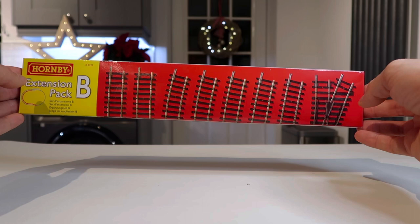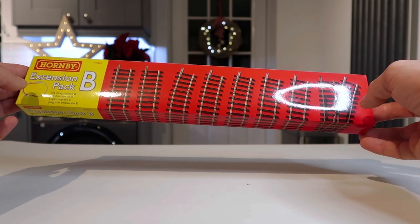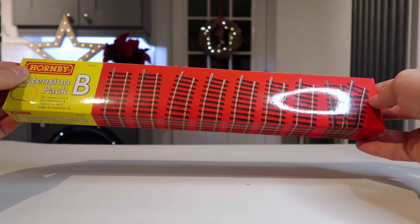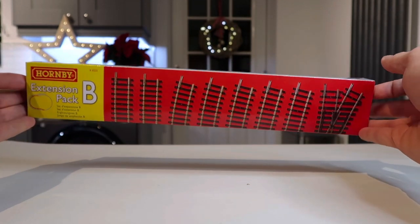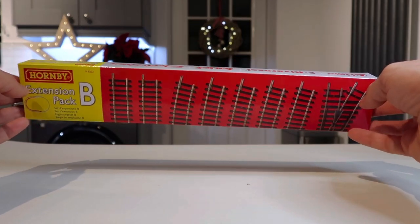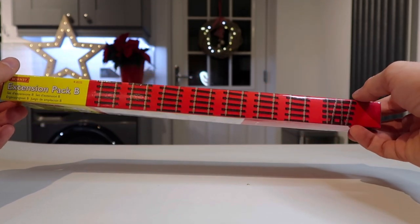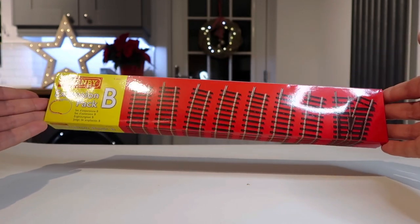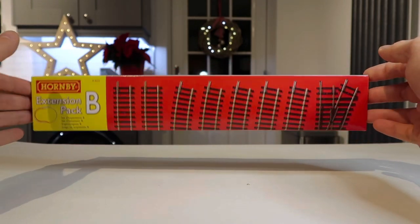I haven't bought any train stuff for years, so I thought I'd share that with you. I'm really looking forward to putting this together. I thought it'd be a lot bigger, but I suppose it's just track, isn't it. Anyway, that's my pickup for today — just a short video. Don't forget to like and subscribe — it lets me know you care. Join me in the next one, which should be tomorrow because it's Christmas — the vlog is over!